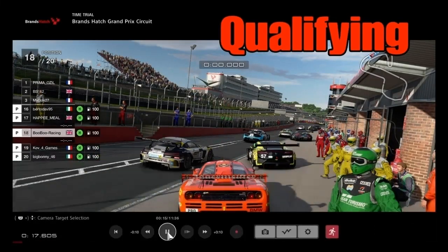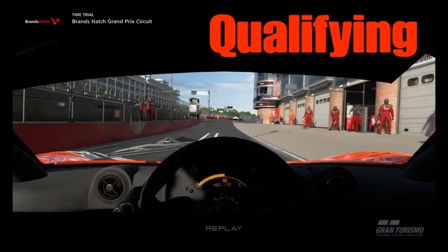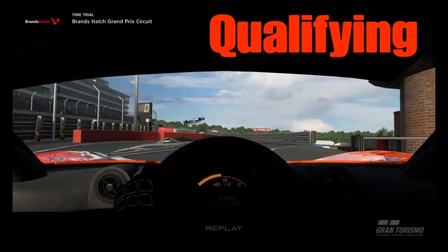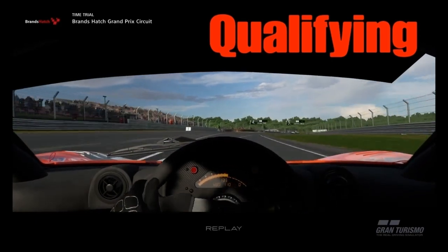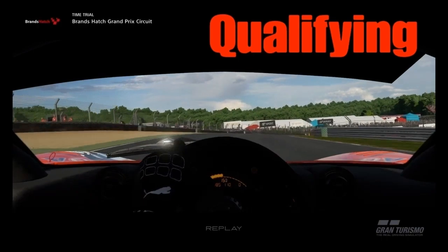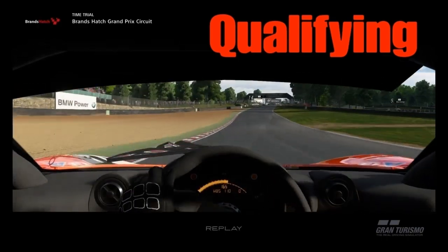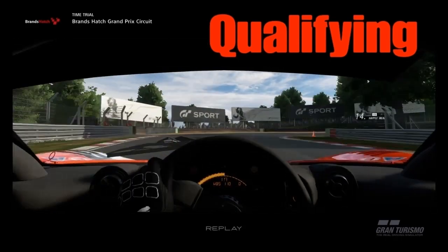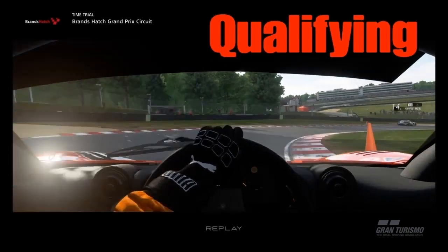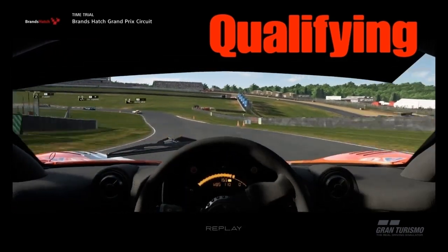I was able to get some good decent times in practice. The trouble I was having was the consistency, as the McLaren is so fine in margins on how to maximise speed through the corners over a lap, let alone in a race with a full tank of fuel and tyre wear. Brands Hatch is an unforgiving track with grass everywhere. It has lots of character and drivers face the tough task of keeping the cars on the track.